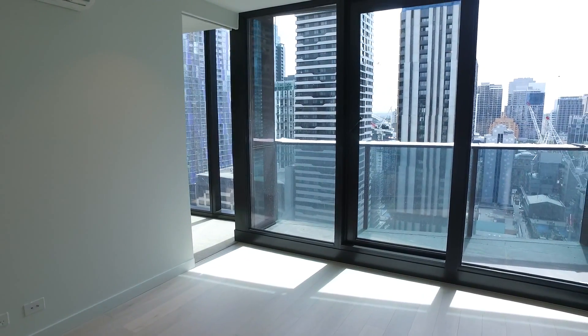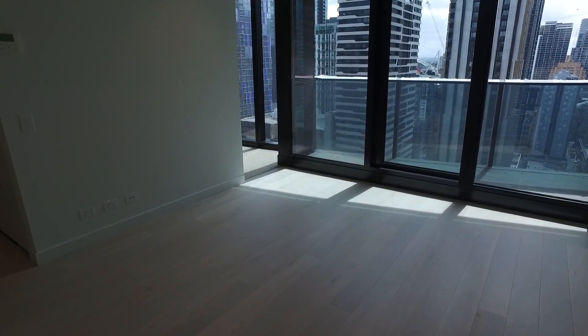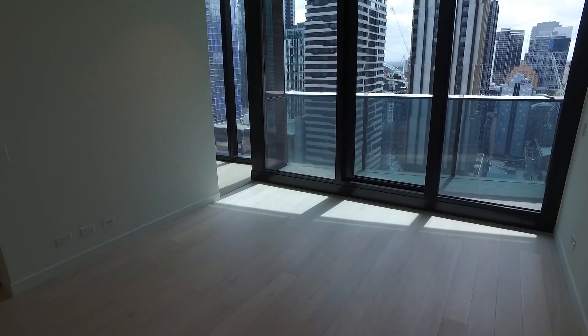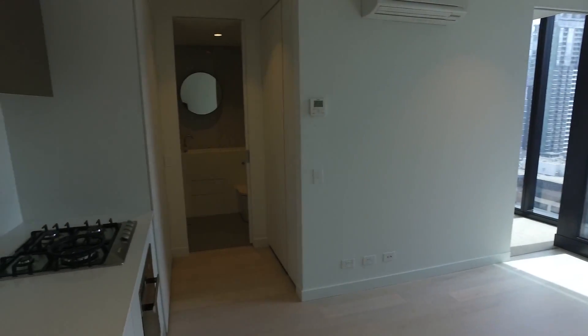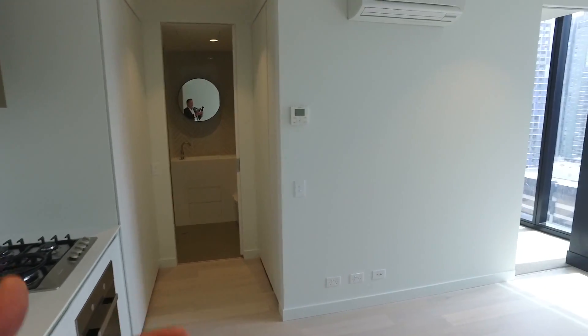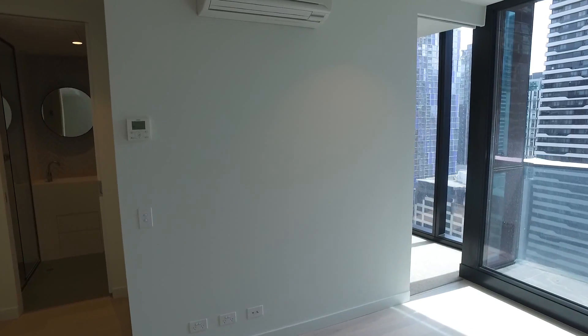I'm directly by the kitchen here on my left, and in this great apartment we've got a living and dining option straight ahead, with plenty of natural light coming through those floor-to-ceiling windows. A bathroom is directly on my left-hand side, followed by the bedroom just up there at the front of the apartment. Let's check it out.